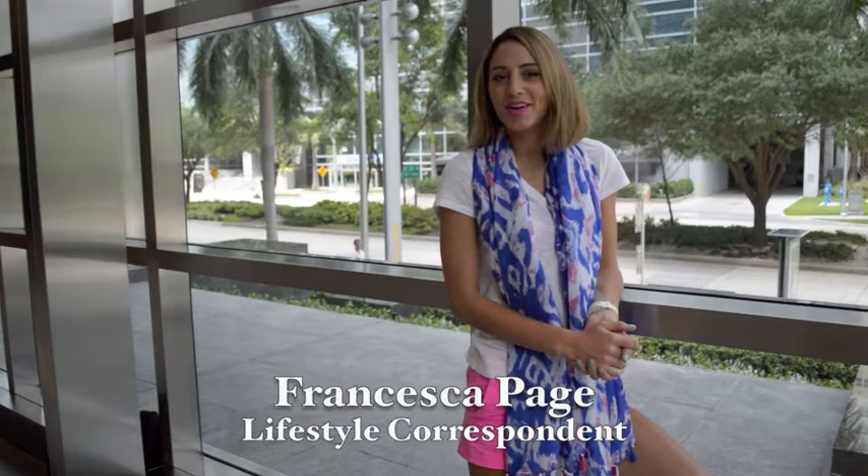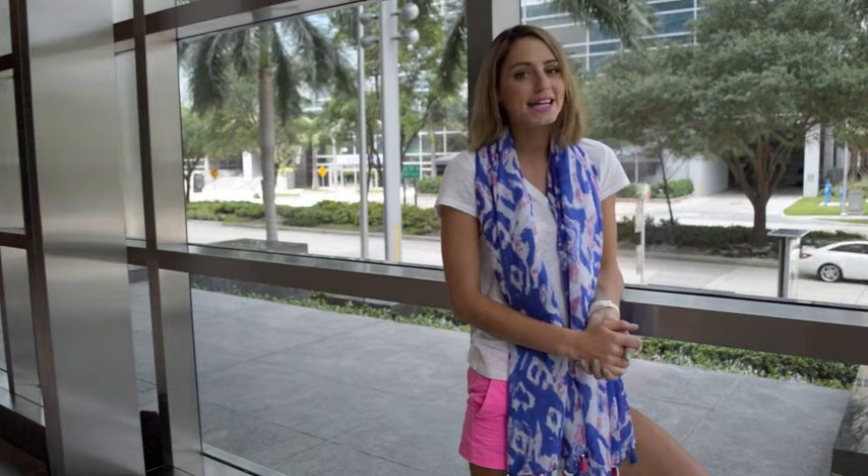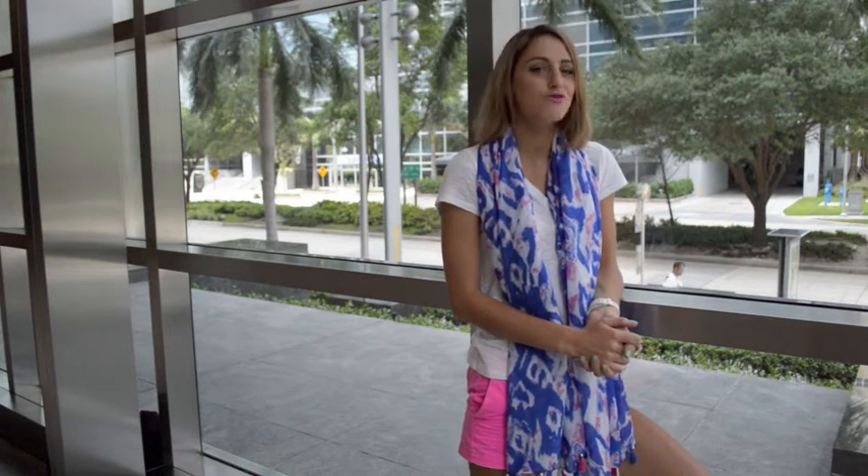This week I put out the company car and visit one of the U.S. largest financial districts and Miami's most upcoming neighborhoods, Brickell.